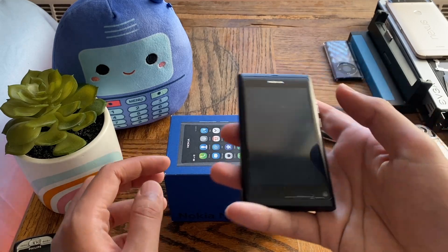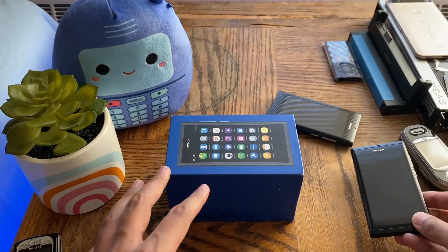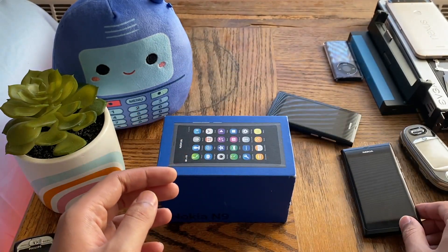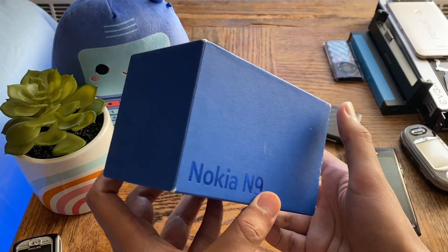This is my other N9 — this one works perfectly, the battery is dead now but I use this for all my other videos. I'd charge this sometime — actually yeah, it does have a charge there. So that's the one I use for my other videos.